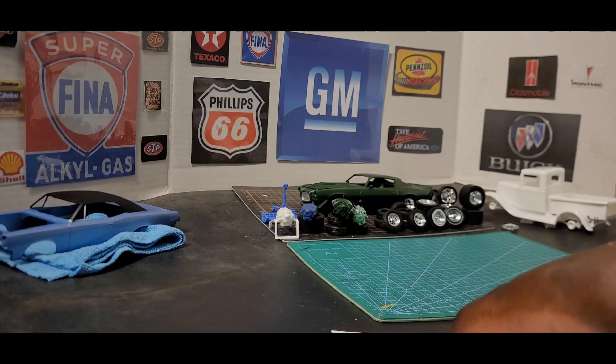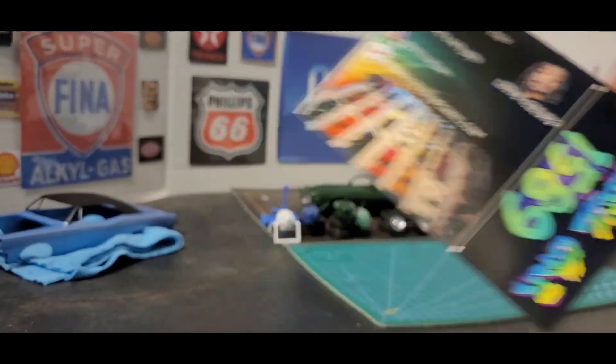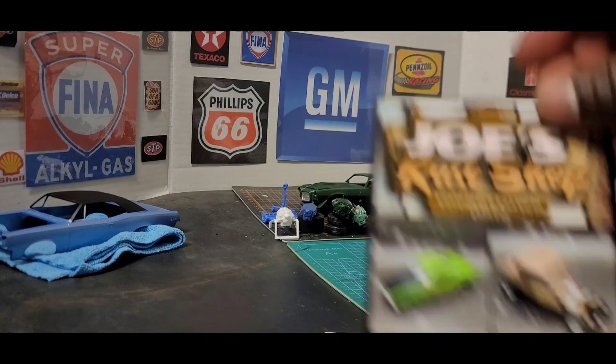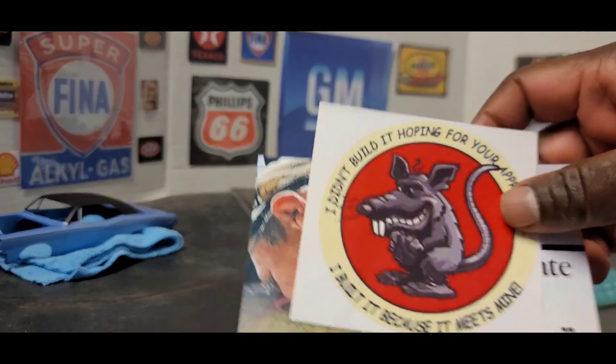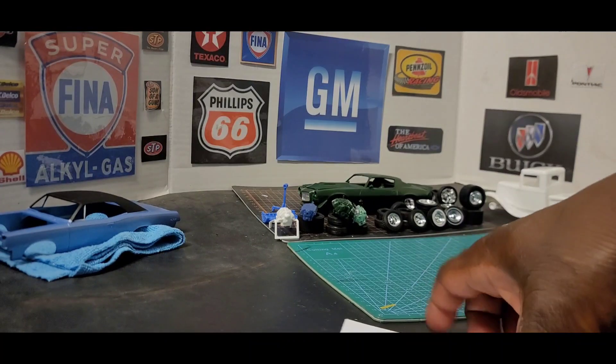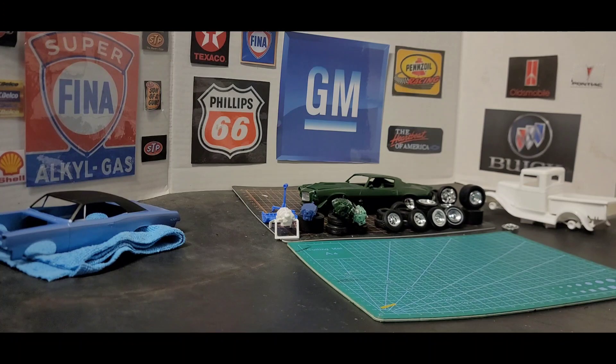So y'all go check out these guys' channels — Leon, Joe, and Jeff. I definitely appreciate the shop cards, fellas. I'm going to put them up where the rest of them are.